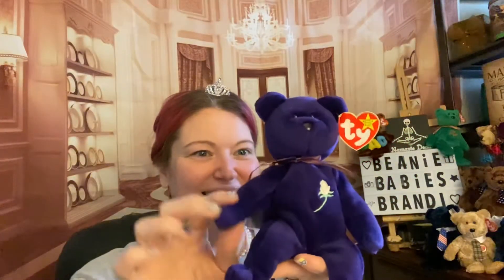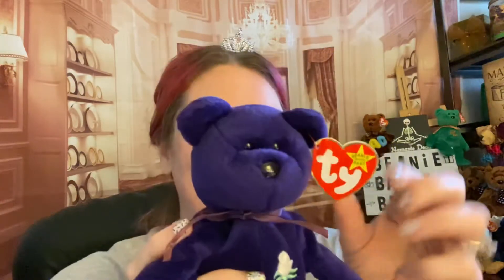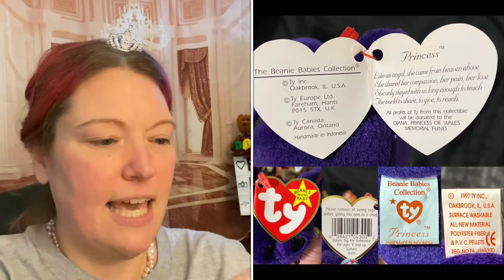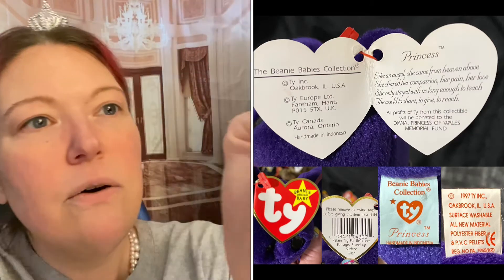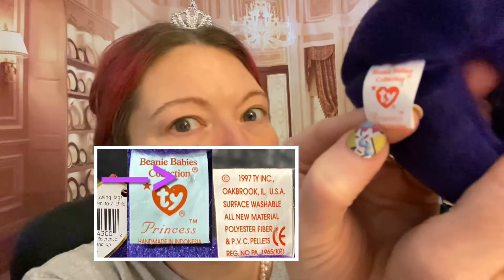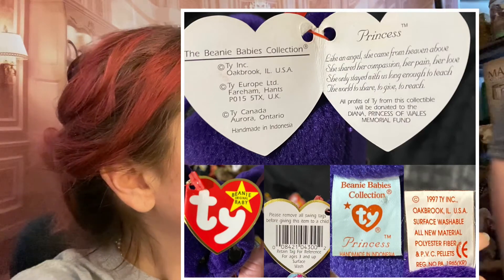Look at her. The tag is definitely mint condition. Let's look at the tag — oh, there it is. There it is, a little hole. She's from Indonesia — CVC Palace. That face is a little scrunchy; it might just be from the trip.